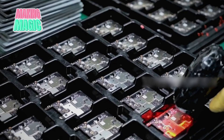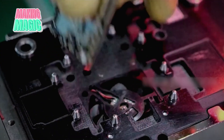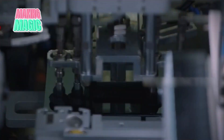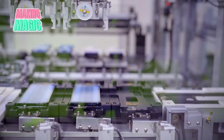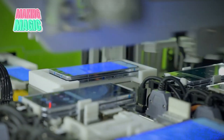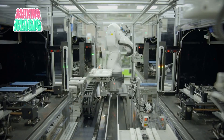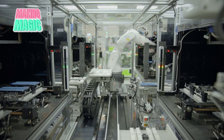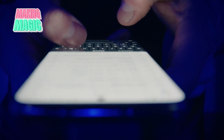At the heart of every Samsung phone lies the circuit board, a masterpiece of miniaturization. Sophisticated machines place thousands of components with microscopic precision, from the powerful processor to tiny capacitors. Every board undergoes automated optical inspection to ensure perfect alignment of every element. The display represents perhaps Samsung's greatest technological achievement — multiple layers of advanced materials that come together to create the vibrant AMOLED screens that Samsung is famous for. The process involves depositing organic compounds with atomic-level precision, creating millions of individual pixels that produce stunning visuals.